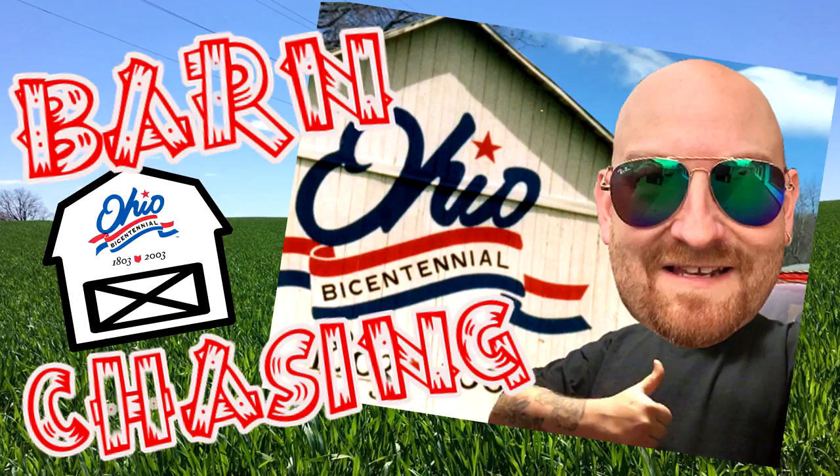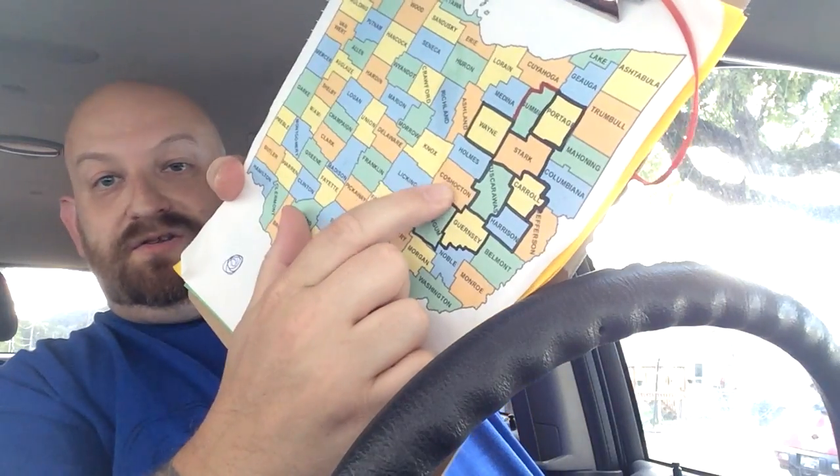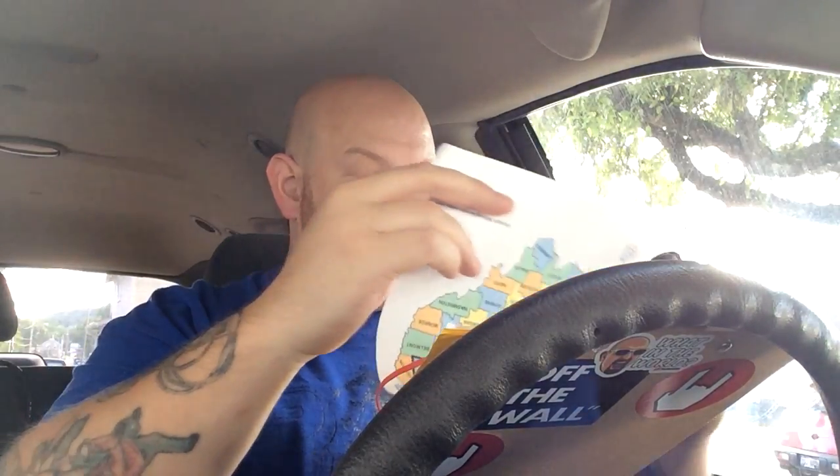When I said I was gonna do this, I didn't know it was gonna be so much fun — I'm such a dork. Okay, so today we're gonna be heading out to Coshocton County. This is barn number 20 and it's on State Route 36 in Fresno. Apparently it's a big white barn with a gray roof and a silo. This should be pretty much a straight shot, and hopefully we'll find some cool stuff along the way. Let's hit the road.